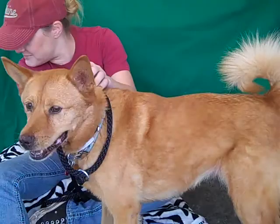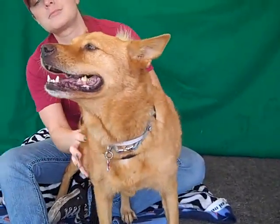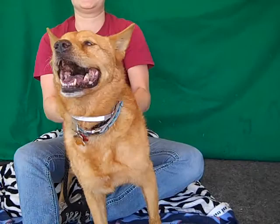She came in actually for sad reasons — her owner passed away. She seems like she was a much-loved companion. But when her owner passed away, September 5th, some of the other friends and family brought her in here. It's just a sad situation, but she has not let that get her down because she is a super happy girl.